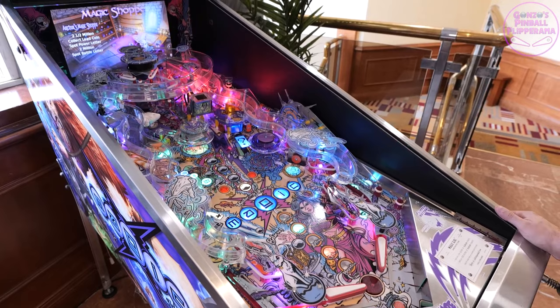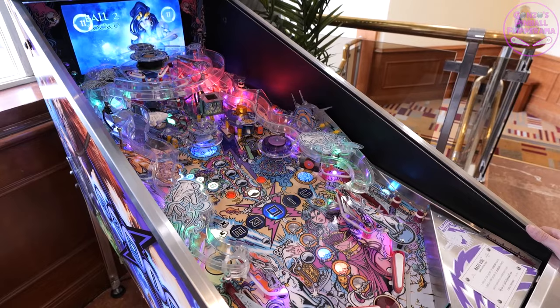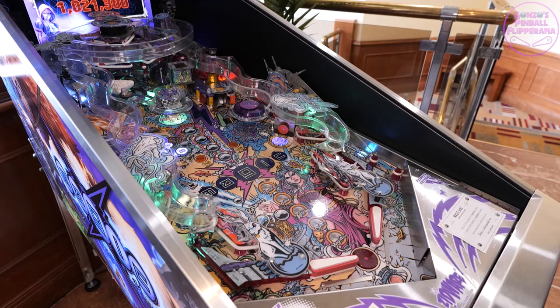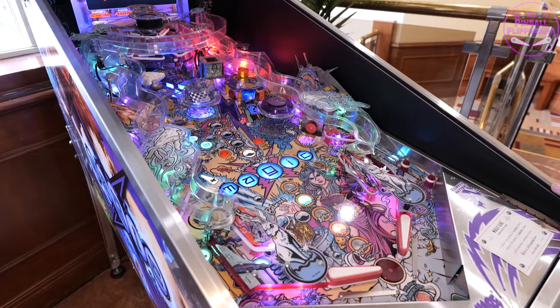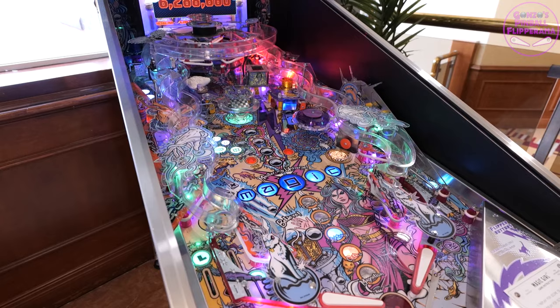Looking forward to going over to Holland to visit Eric and see what other delights he's got. Apparently he was rattling off his list — prototype machines with all sorts of crazy quirks, machines you're very familiar with that you won't have seen in the guise they're in. Looking forward to that big time.